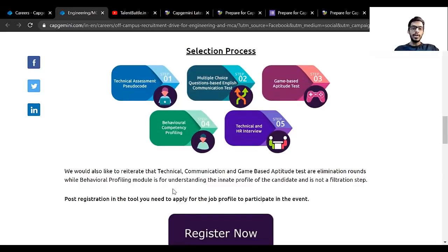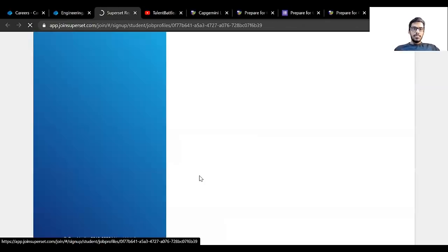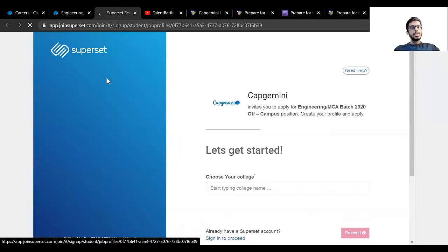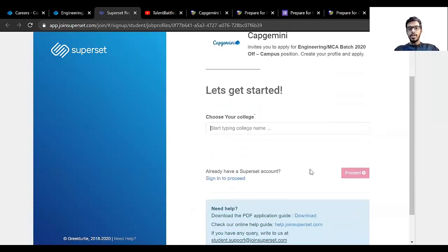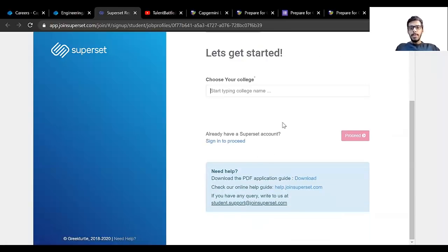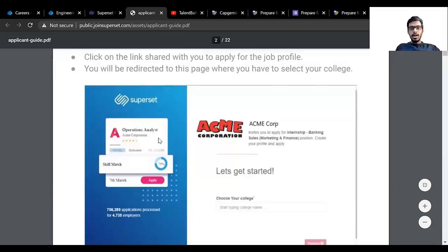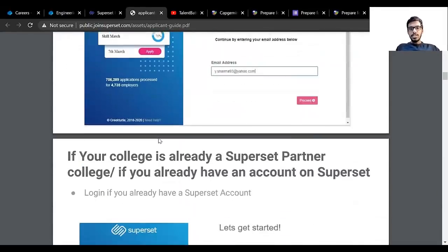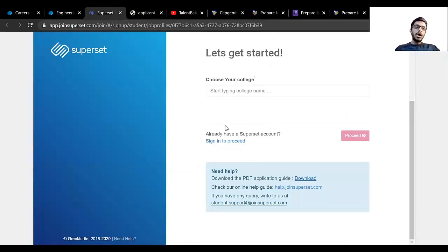There is a Register button — you can click on Register Now, which will take you to another platform called Superset where you can start applying. You can select your college name, and if you already have a Superset account you can just sign in. If you need help with the application, there is a PDF provided that shows step-by-step how you need to register and apply at each step.